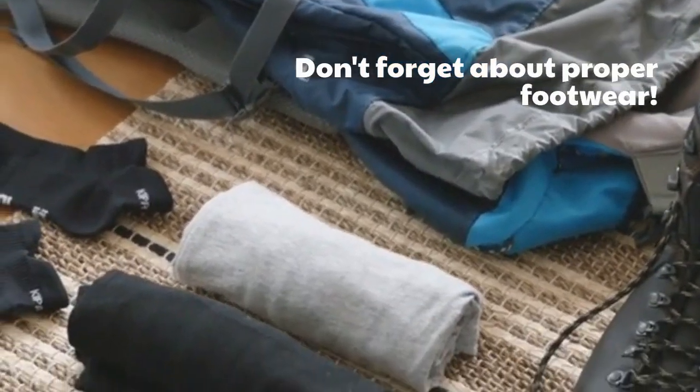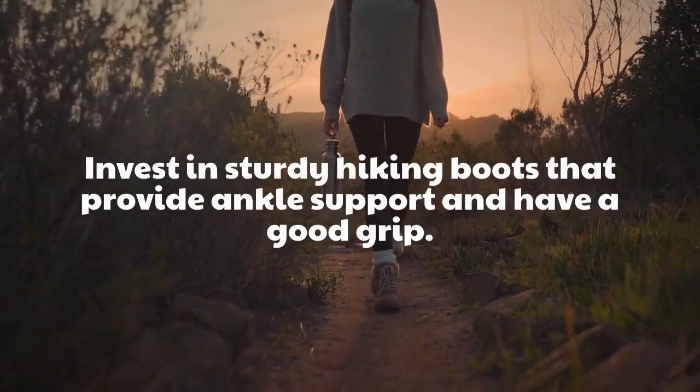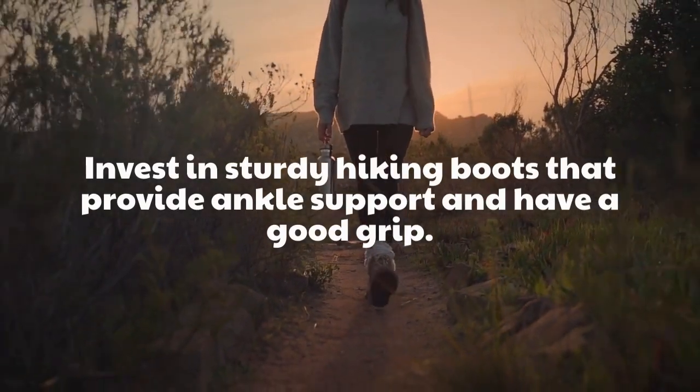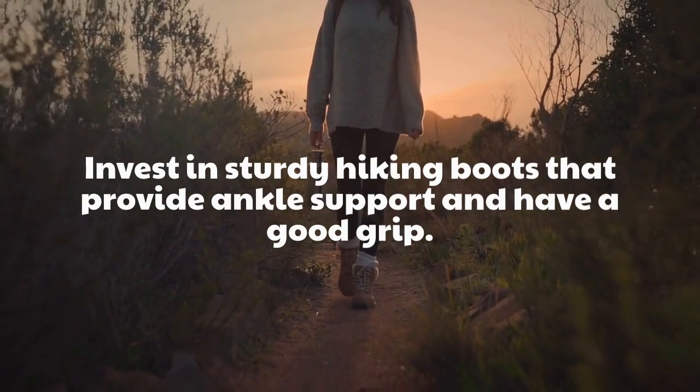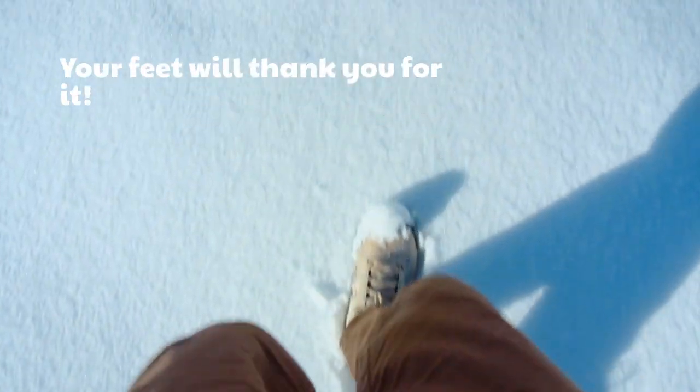Don't forget about proper footwear. Invest in sturdy hiking boots that provide ankle support and have a good grip. Your feet will thank you for it!